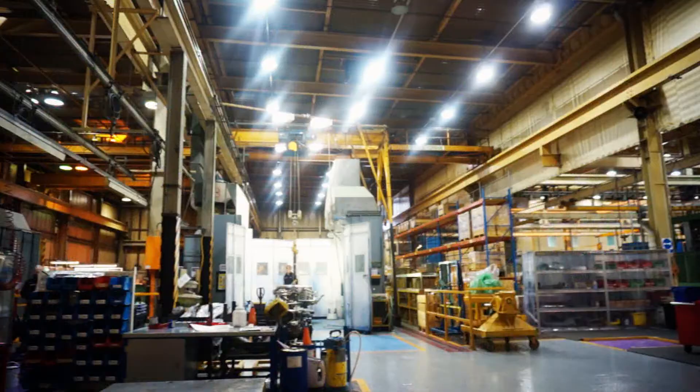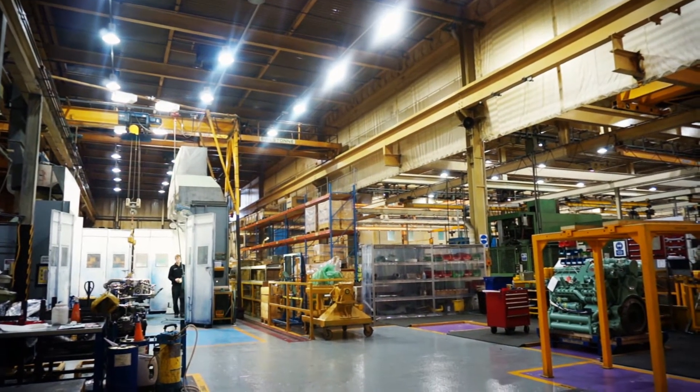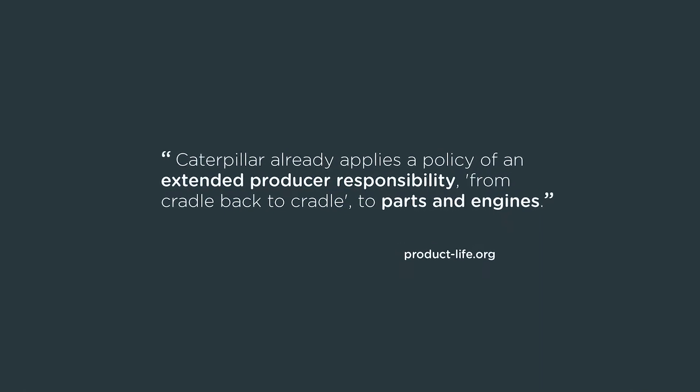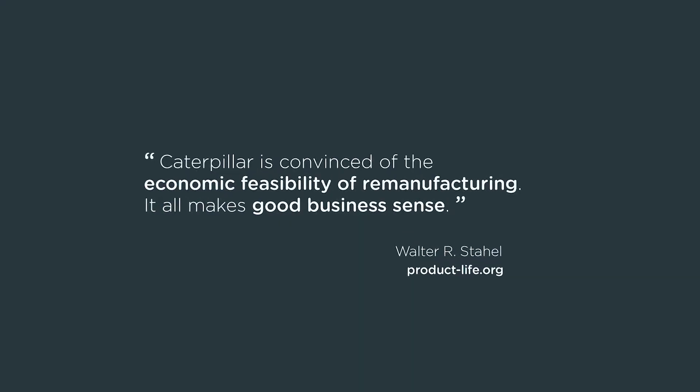For us, remanufacturing is an industrial-scale process using quality processes in a factory environment. When the products come out of the end of that process, they are tested to the same standard as new, and they are given the same warranty as when they were new. So the customer receives essentially a component that we back every bit as much as we do our new products.